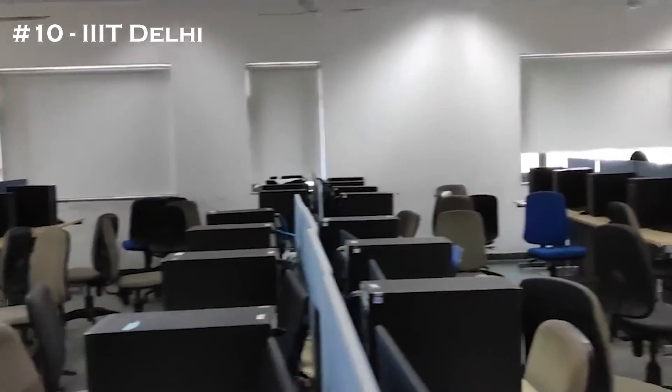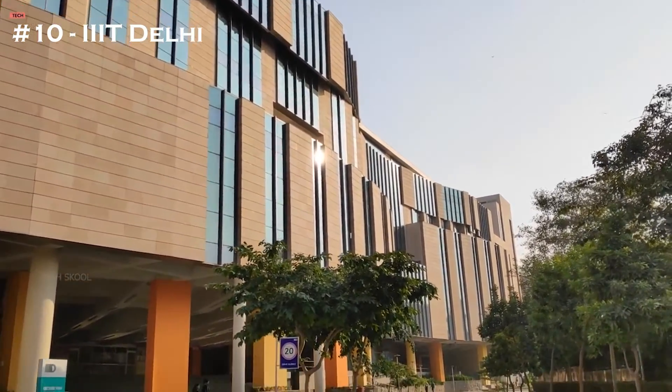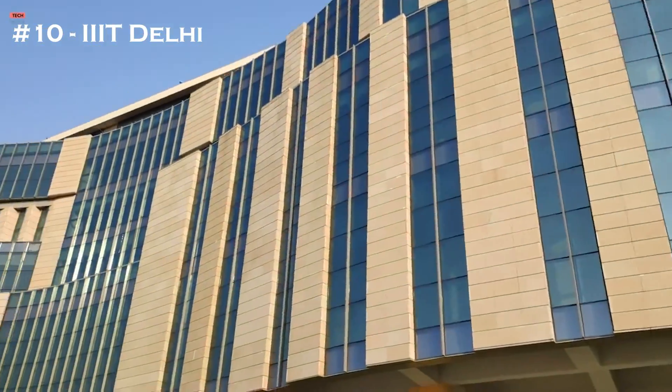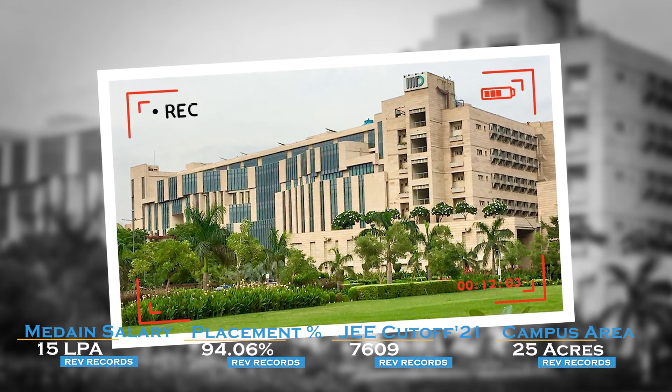The 10th college in the list is IIIT Delhi. The NIRF ranking is 69. The least JEE cutoff is 7,609. The median salary is 15 LPA. The placement percentage reaches 94.06%, which is a very good number, and the campus area is just 25 acres.